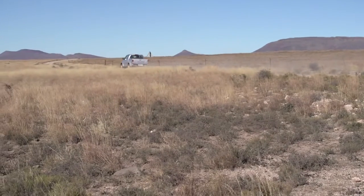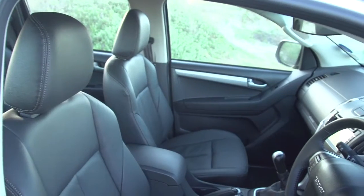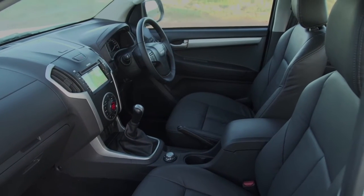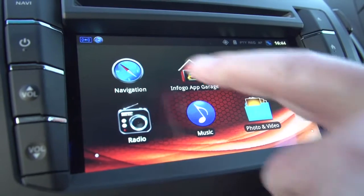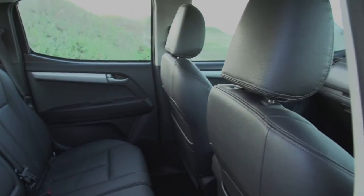Bakkies and especially double cabs have come a long way since these vehicles started out as pure utility machines. The interior is very luxurious and very well equipped — colored touchscreen display, multifunction steering wheel, leather upholstery — in fact, everything you'd expect of a passenger car, and that's in the context of a much more utilitarian, certainly more versatile, double cab vehicle. It's that flexibility that makes top-end double cabs such as the KB300 so popular. It has all the mod cons that matter, linked to the convenience of two extra doors and spacious accommodation at the rear. But as the deep load box proves, it's still a workhorse at heart.